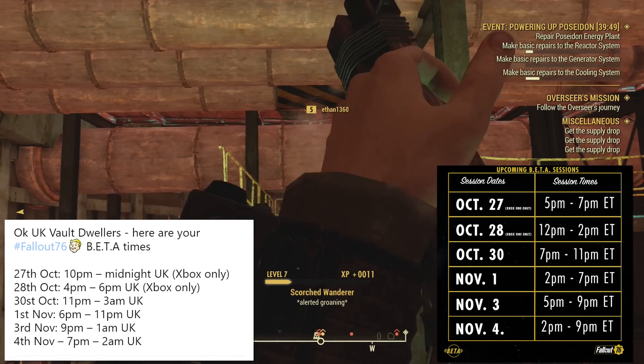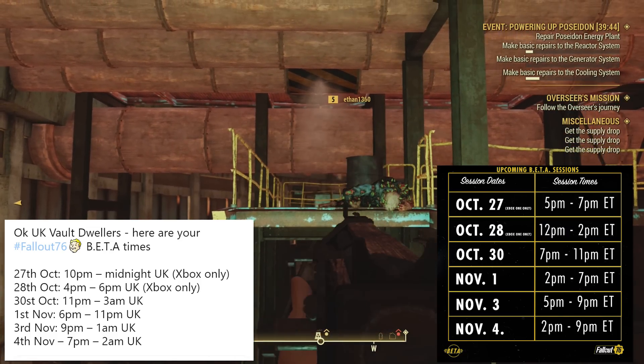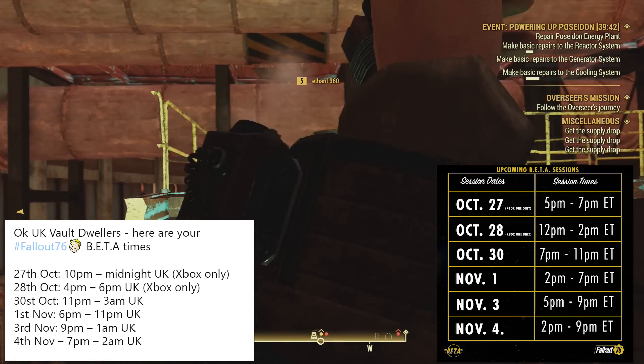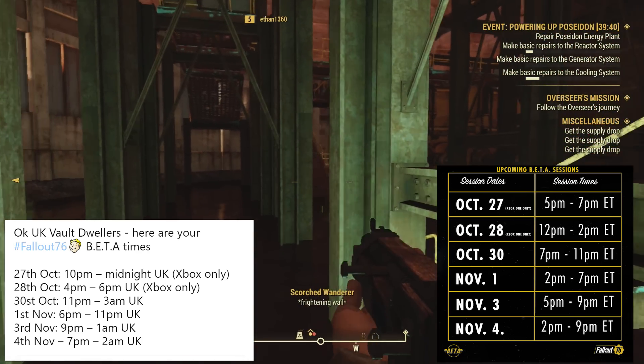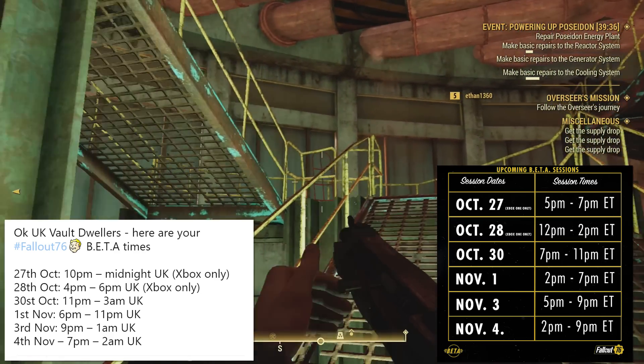There was obviously a bit of a ruckus concerning the fact that these are two hour blocks and people were very upset about it. I was going to make a video but decided not to — if you can't say anything good, don't say anything at all. So let's ignore the fact that the next two betas are only two hours because the rest of them are longer.